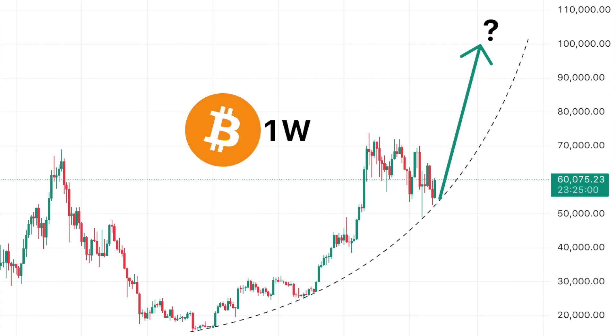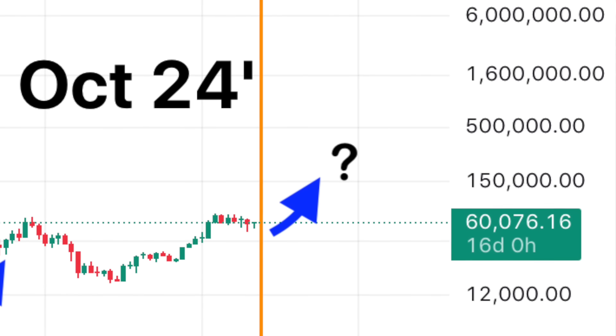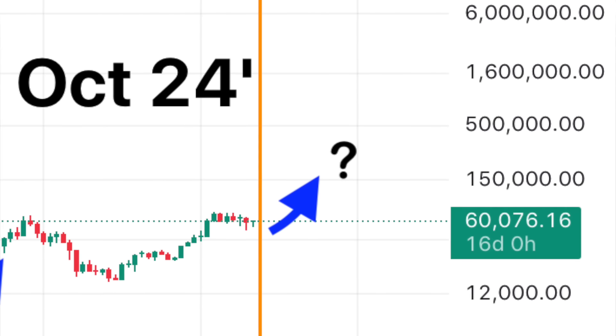The markets could be on the verge of marking their biggest and probably last leg up. October is an important month, as this October comes every 4 years — the October of the halving and election year. Traditionally, that October is when things start to get parabolic. If we get something similar yet again, the final preparations need to be made right now.